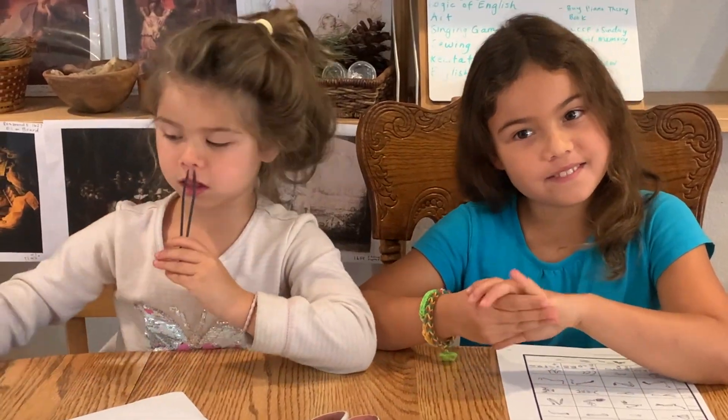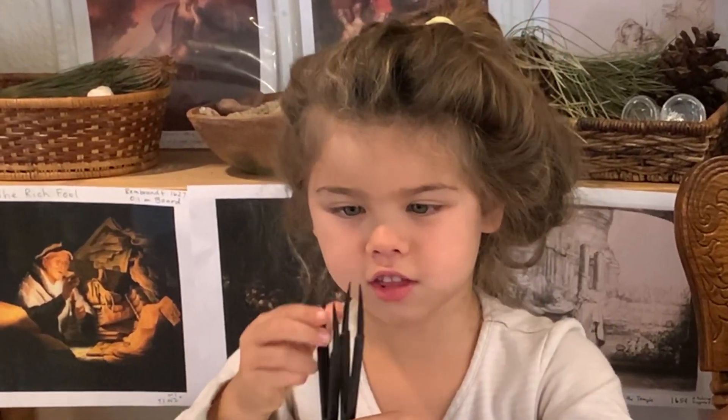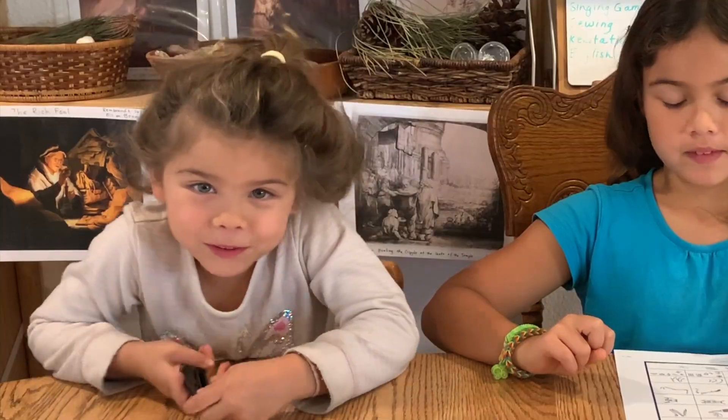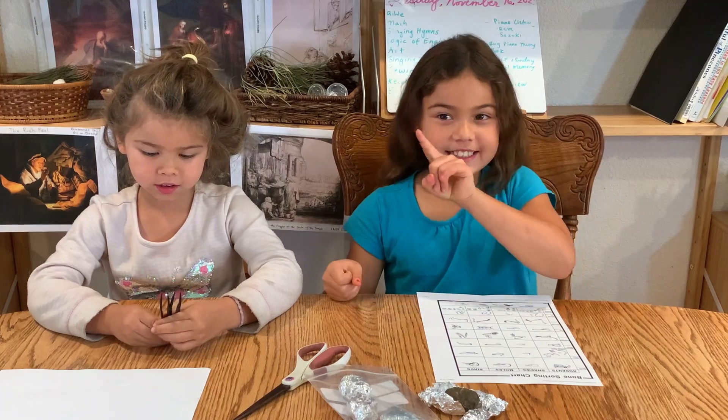I can't believe she talks and talks and talks, I'm bored. I just wanted to open this thing. Let's open it. See the side first. I'm going to go because I am not touching that thing.